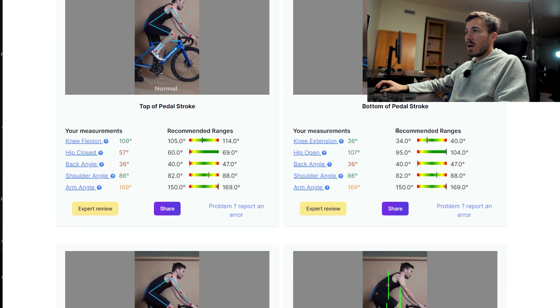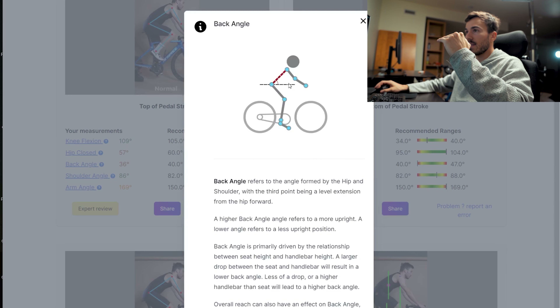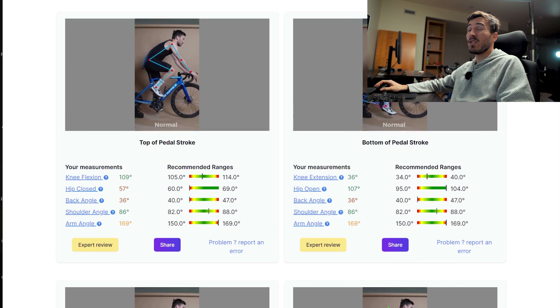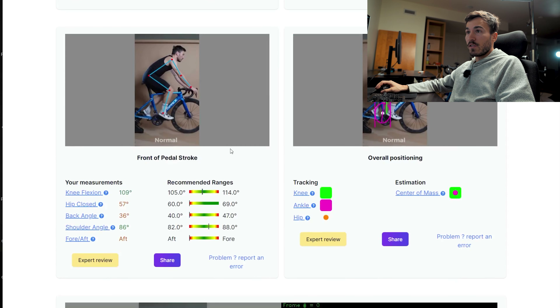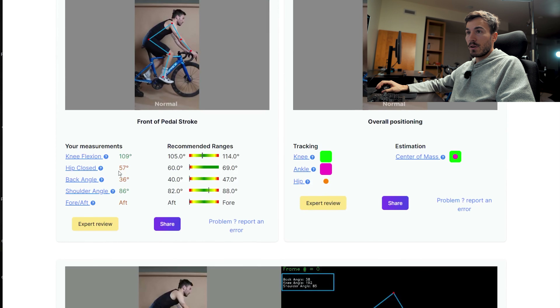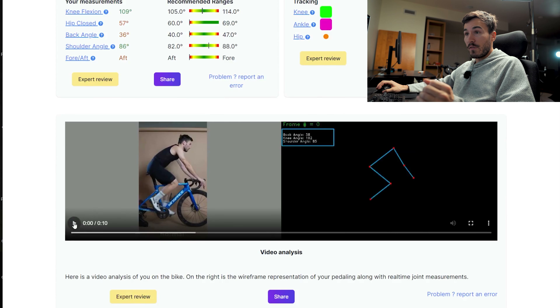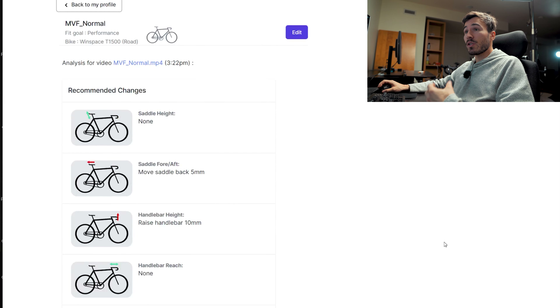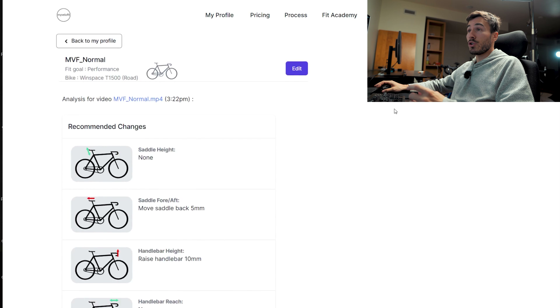If we go to the bottom of the pedal stroke, there are a few angles that are off. The back angle would mean I'm too laid down — 36 degrees, where the optimal position would be around 40-something. I'm at 36 because I do have a very aggressive setup. Moving back to the front of the pedal stroke — hip close, back angle is too low. Fore and aft, the aft is too much, so I will definitely change that on my bike. They also include some data files, and it's pretty cool to see that all of it is from AI. So now I have a bunch of recommendations to do on my bike and I will surely do them.